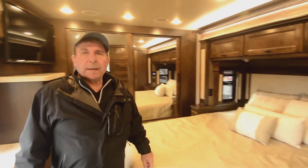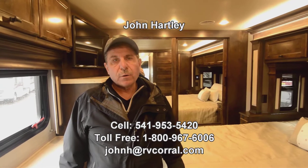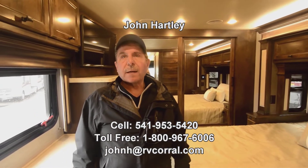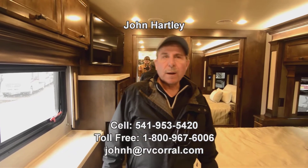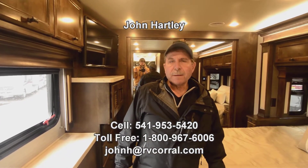My name is John Hartley and there are things I probably missed that you want to know more about — please call me. My direct phone number is 541-953-5420; you can call or text that number or send me an email at JohnH.RVCorral.com. Thank you for taking the time to watch this video.